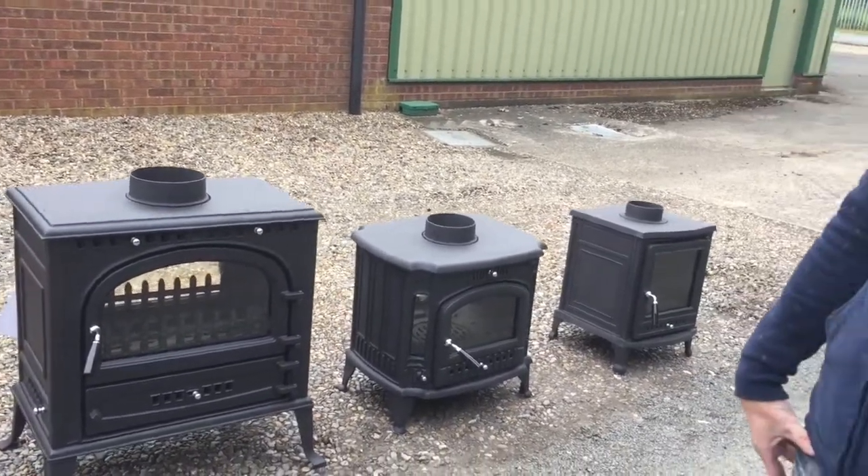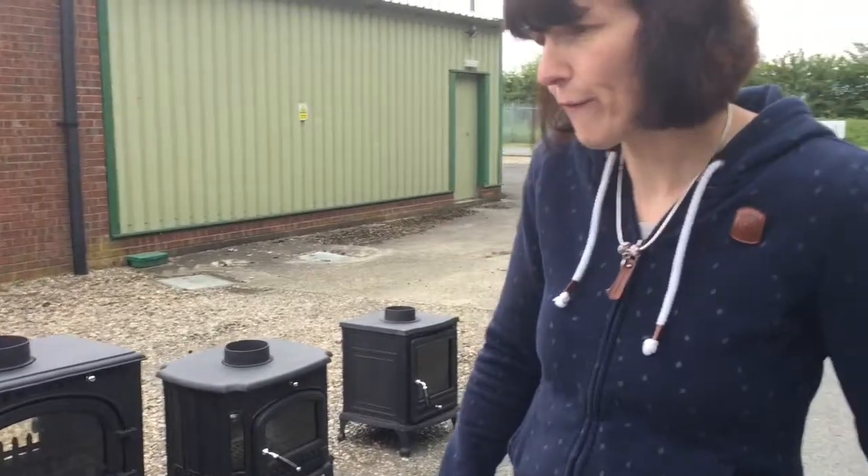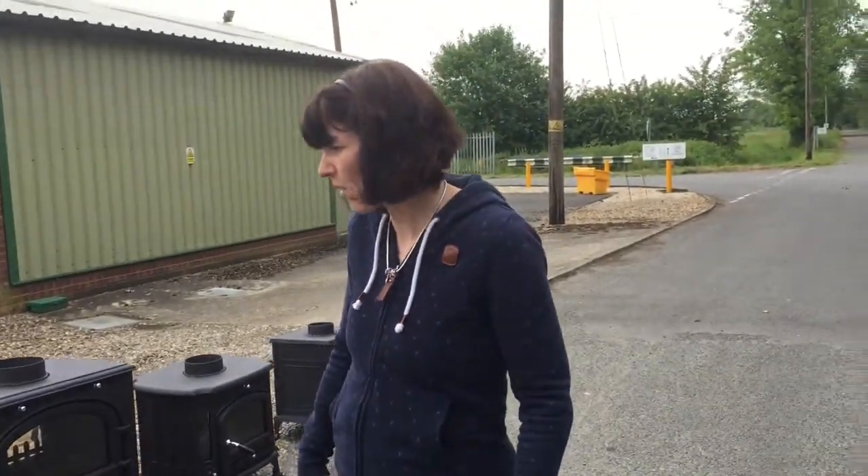We also keep a lot of other double-sided stoves. There are a few which are currently out of stock and on back order.